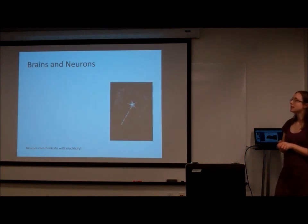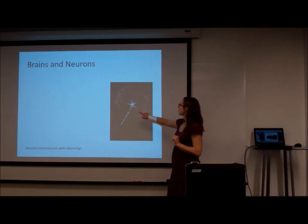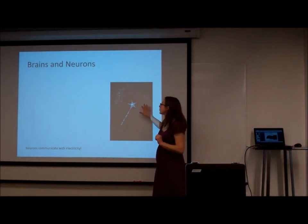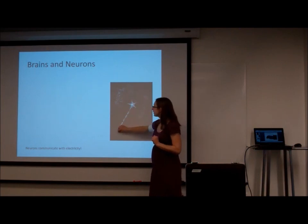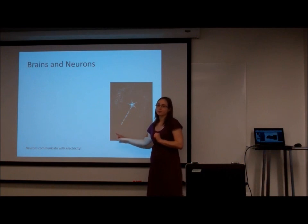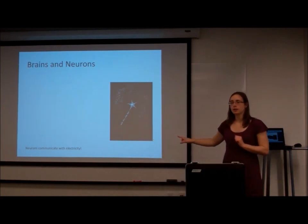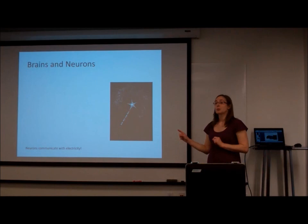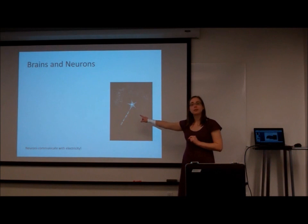Brains are made up of neurons. A neuron is a kind of cell located only in your nervous system — in your brain, spinal cord, or peripheral nerves. The cell body is here, and the tree-like structures on the outside are called dendrites — where all the inputs come into the cell. The long part is the axon, where output from the cell goes out. Neurons communicate with each other using electricity, which is great for engineers because we can record and produce electrical signals.